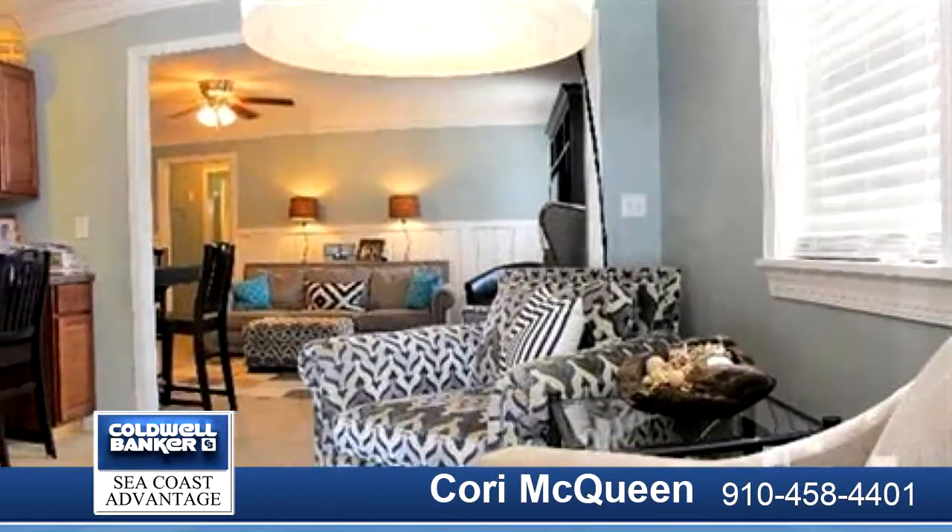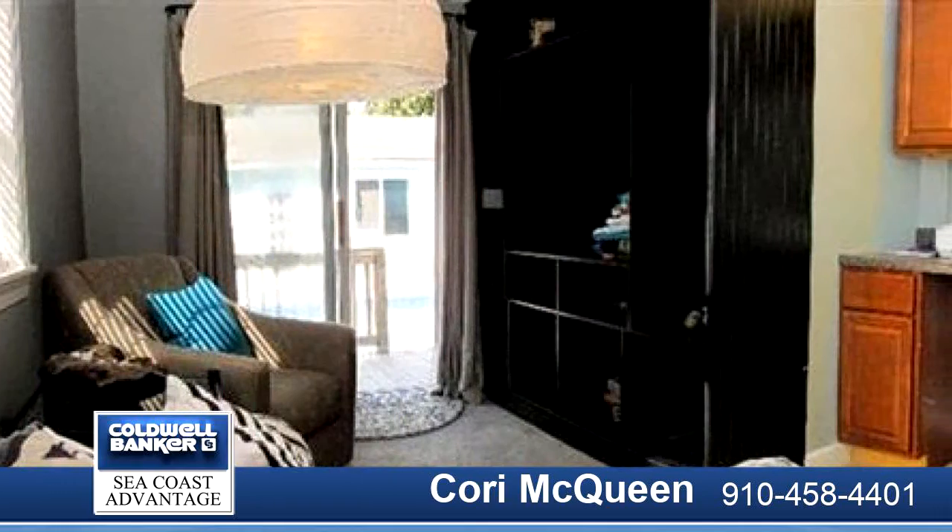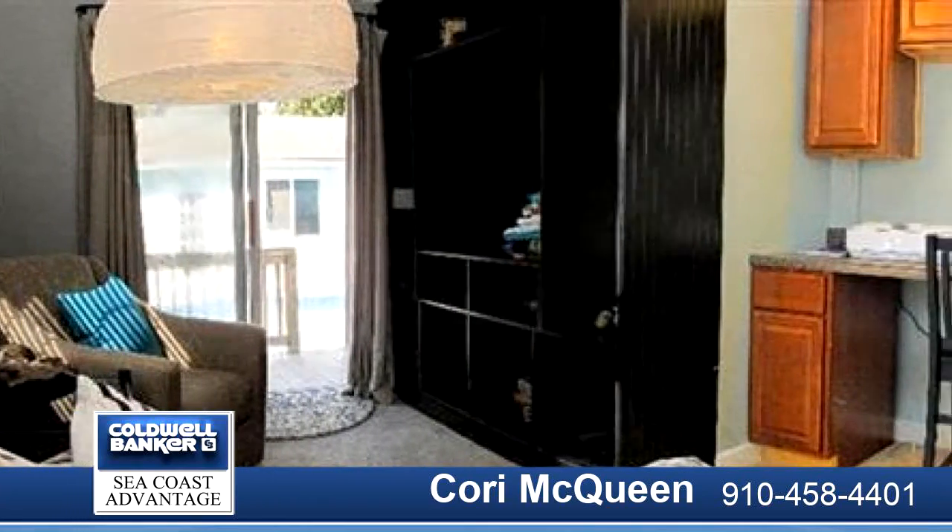Exterior is freshly painted, pool is crystal clean, yard is beautifully maintained — the only thing missing is you.